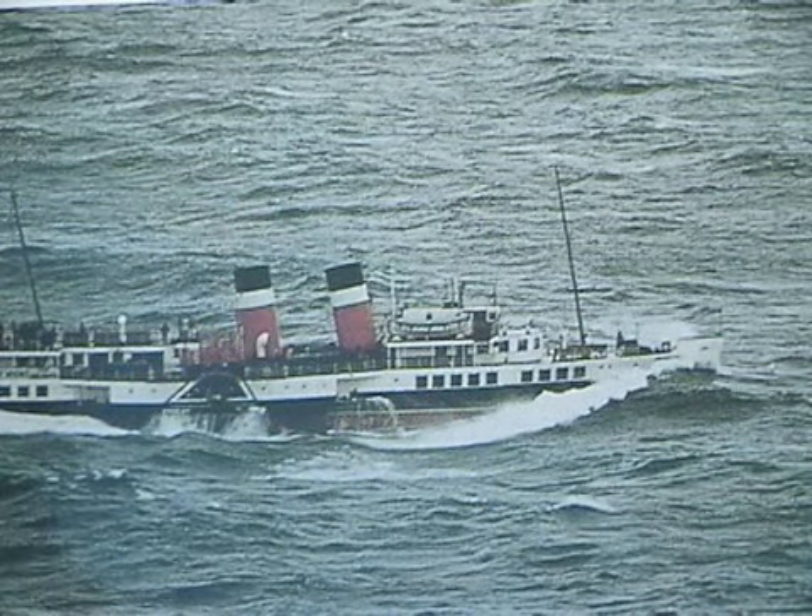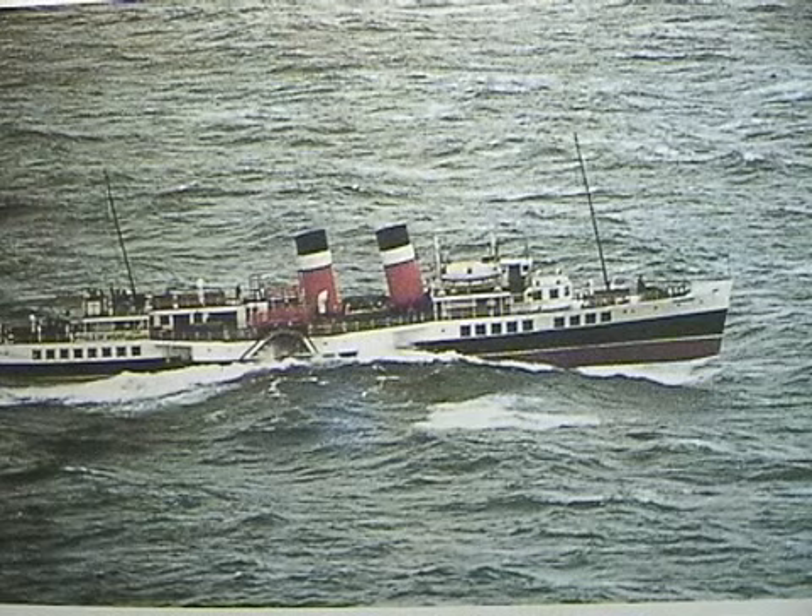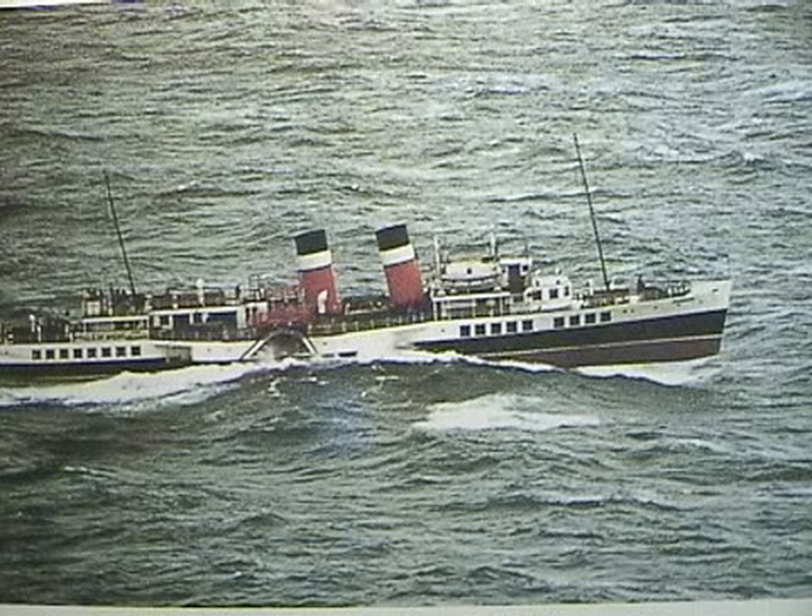Whenever you say this is the last ocean-going paddle steamer, how much ocean-going can she do? Well, it's all sea-going work, not really ocean-going work. The Clyde, for example, is Britain's only inland sea — it's the sea all the way, even though it starts in a city. It's still a sea, and as I say, it's Britain's only inland sea.